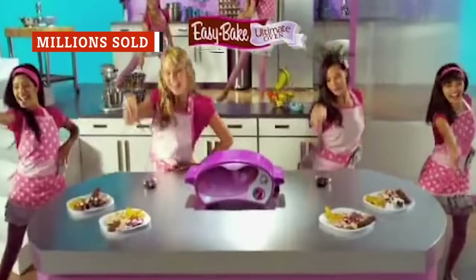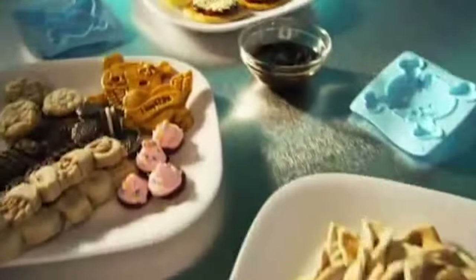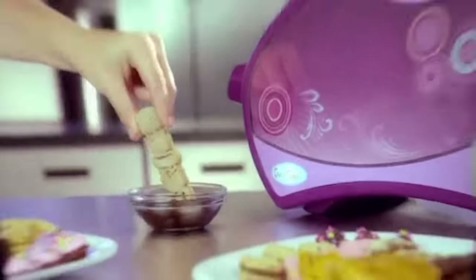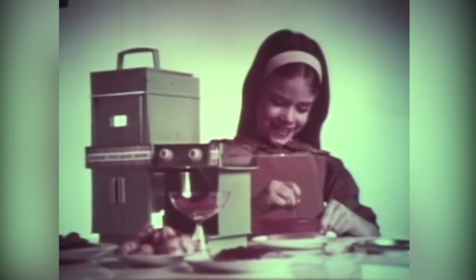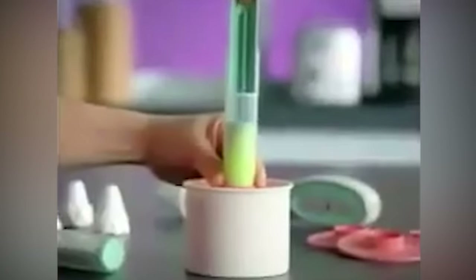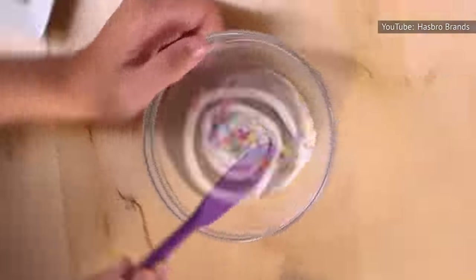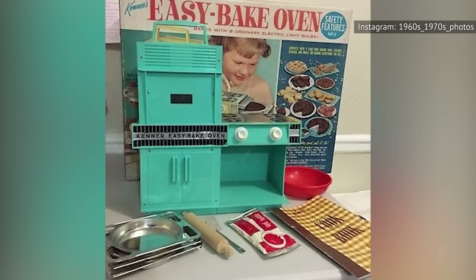It's easy to underestimate the commercial success of the Easy-Bake oven. However, the product continues to be a big seller. According to the current Easy-Bake oven owner Hasbro, more than 30 million Easy-Bake ovens have been sold since the toy's launch in 1963. Hasbro also estimated that sales of Easy-Bake oven mixes have exceeded 150 million. As the products are still available, this number will only continue to grow. Based on its sales performance, the Easy-Bake oven ranks among the most popular toys of all time.